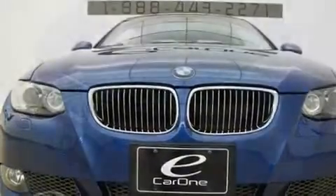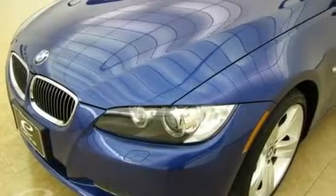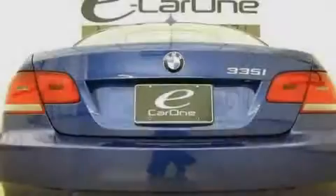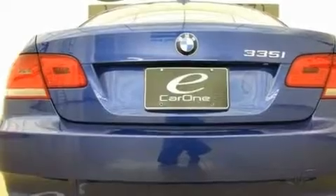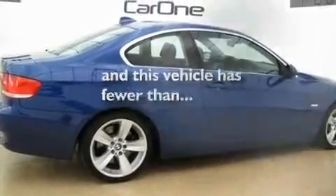Its top features and packages include the premium package, a glass moonroof, a navigation system, wood trim interior accents, a multi-link rear suspension, a twin turbocharged forced induction system, heated washer fluid, a low-tire pressure indicator, heated front seats, and this vehicle has fewer than 30,000 miles on the odometer.